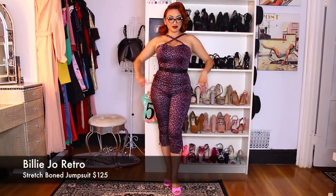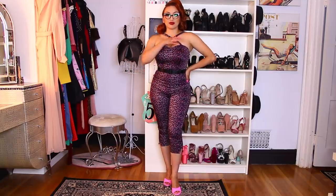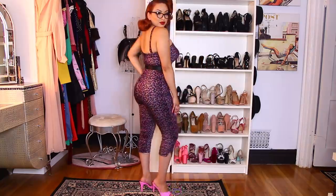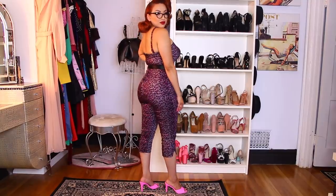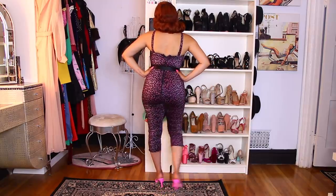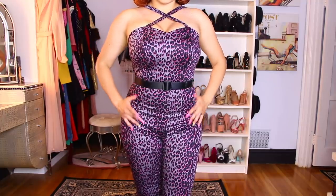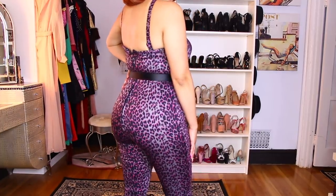This next item is Billy Joe Retro — it's a stretch boned jumpsuit and this one was $125, the most expensive item I purchased. I paired it with my Steve Madden hot pink heels. There is some hot pink in this jumpsuit that you will see in the close-up. I love it, it's very form-fitting and reminds me totally of Peggy Bundy. I am obsessed with this jumpsuit — definitely one of my favorite finds. As you can see in the close-up, there is hot pink in the dress and it just pairs so great with the glasses.